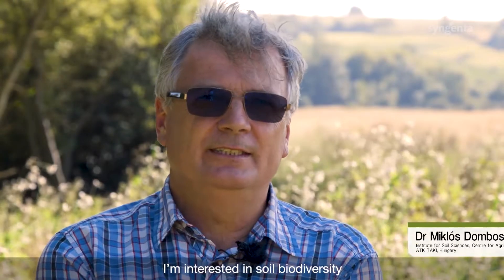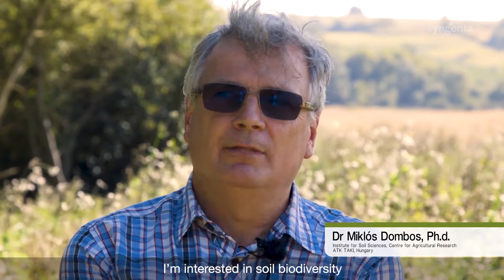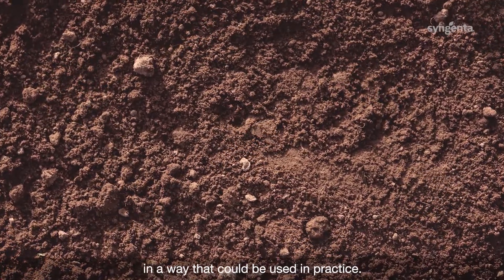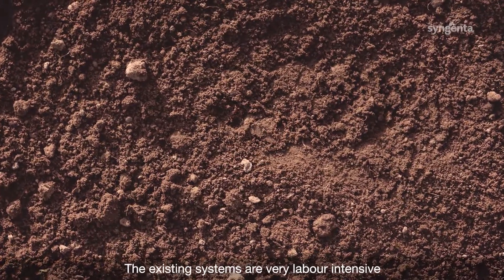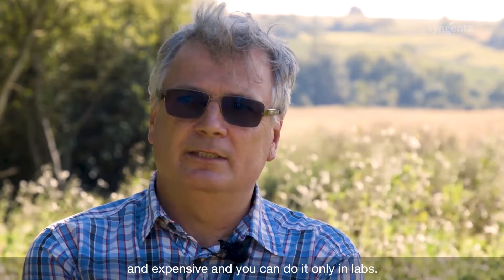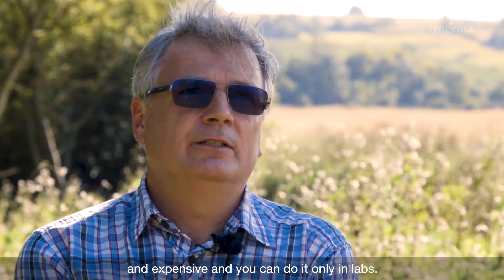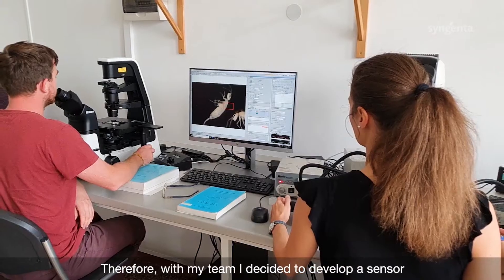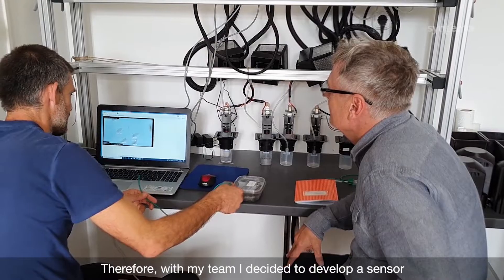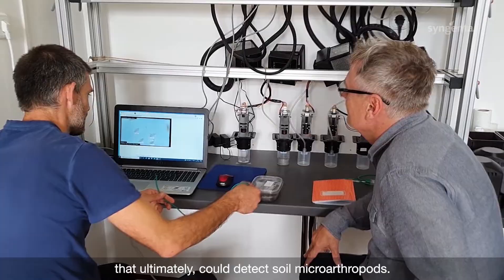I'm interested in soil biodiversity, but the conflict is that we cannot measure soil biodiversity in a way that could be used in practice. The existing systems are very labor-intensive and expensive, and you can do it only in labs. Therefore, with my team I decided to develop a sensor that automatically detects soil microarthropods.